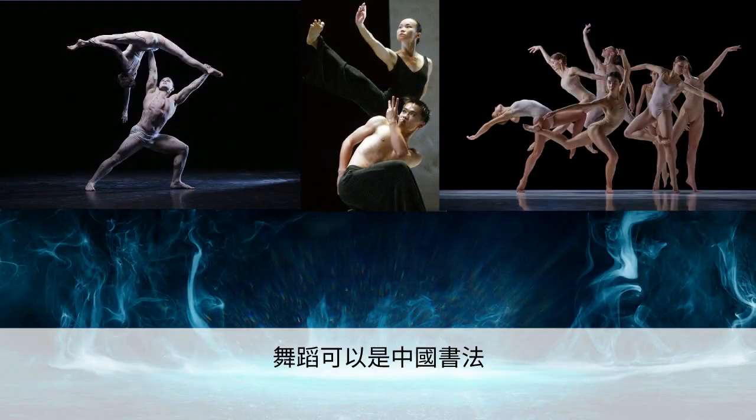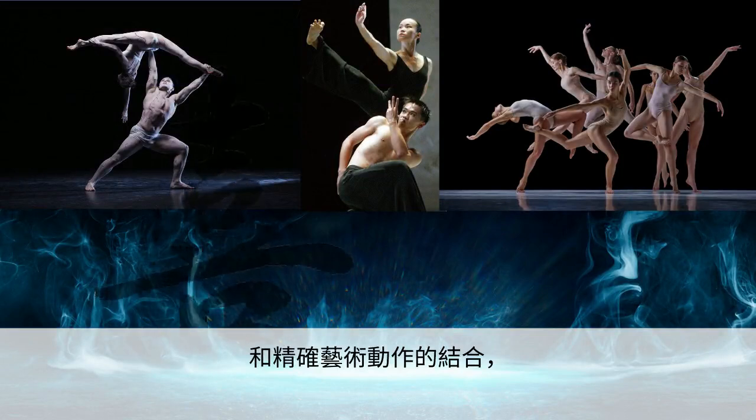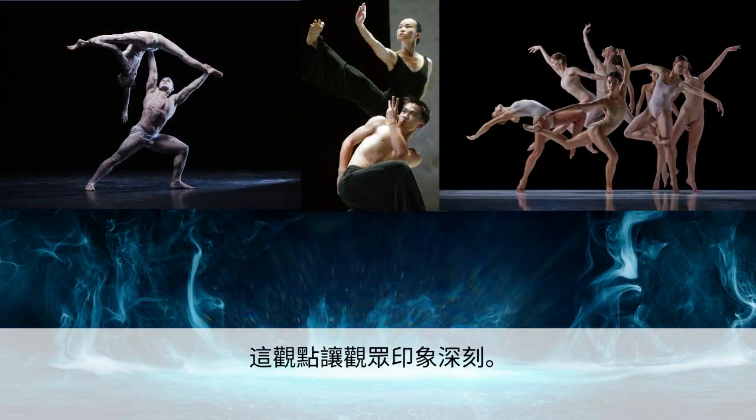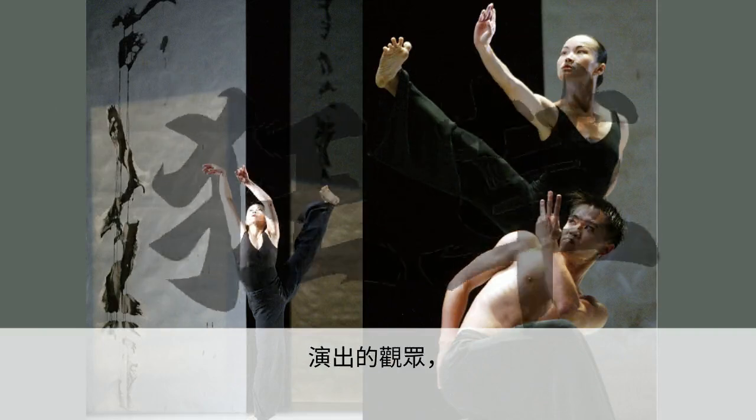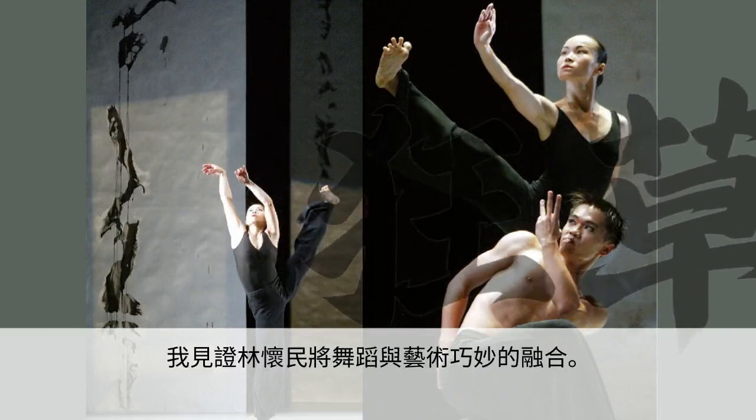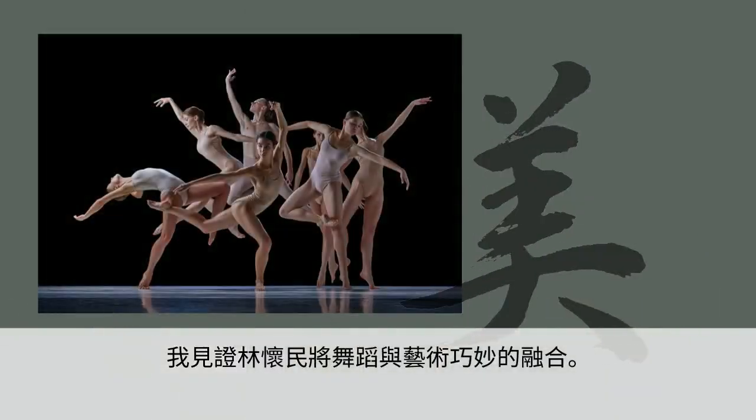The idea that dance can be a combination of Chinese calligraphy and precise artistic movements makes a powerful impression on the audience. Having had the privilege of attending a performance of Wild Cursive, I witnessed Lin's impressive blend of dance and art.